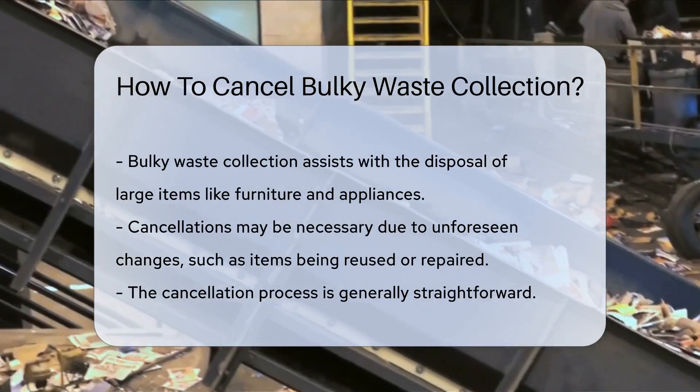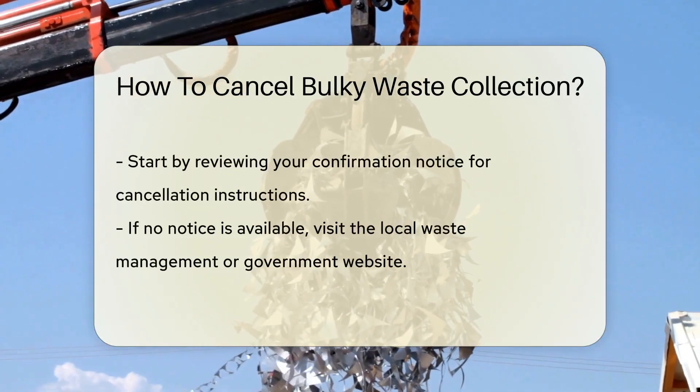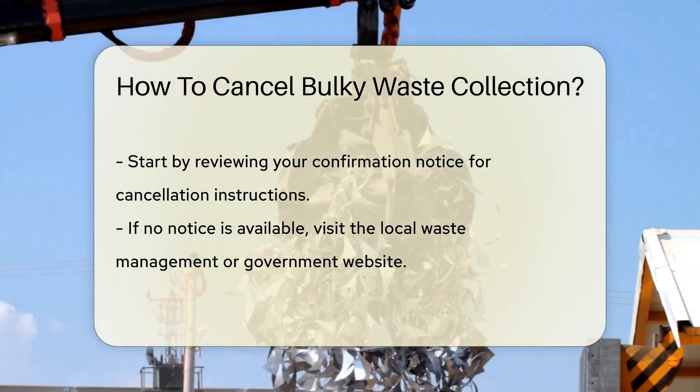But what if you've scheduled a pickup and need to cancel? Life is unpredictable after all. Maybe that old couch found a new home, or perhaps the broken fridge is repairable. The process to cancel is simpler than you might think.